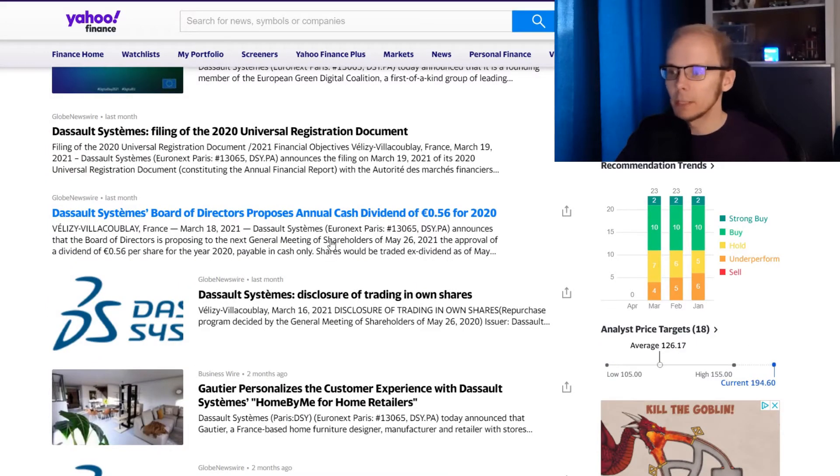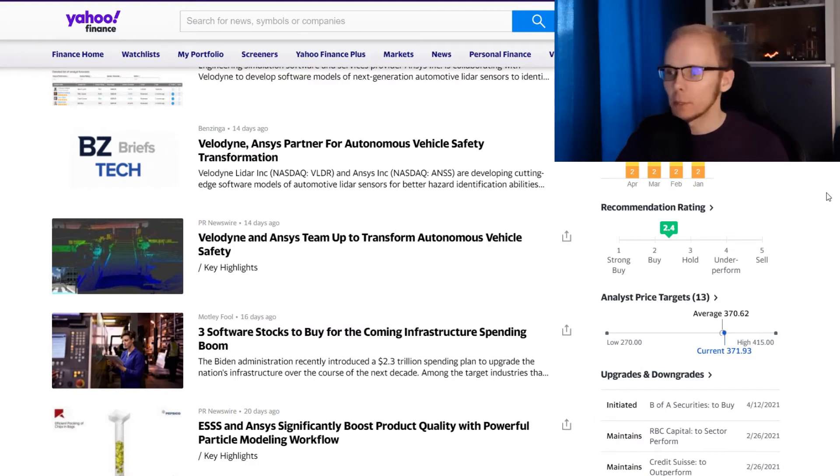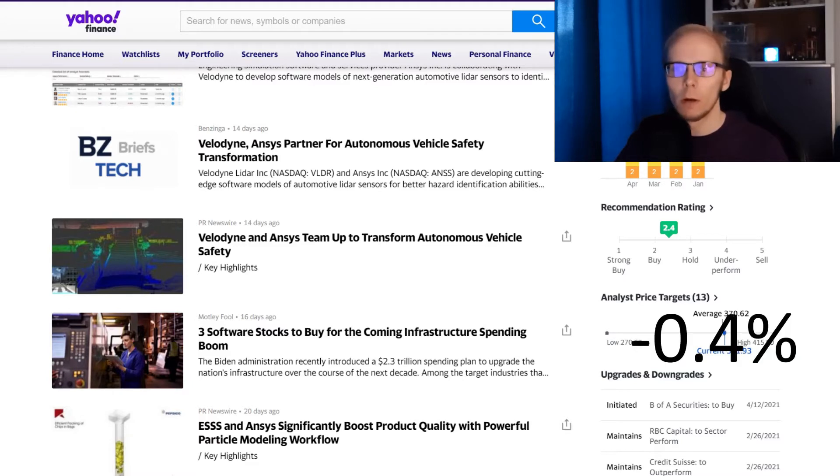For Dassault Systèmes, we have 18 price targets ranging from a low of 105 to a high of 155 euros per share. The average is at 126.17 euros, and the current share price is at 194.60 euros, meaning the current price needs to drop around 35.2% to reach the average analyst target. For ANSYS, we have 13 price targets ranging from a low of $270 to a high of $415 per share. The average is at $370.62, and the current share price is at $371.93, meaning the price needs to drop only around 0.4% to reach the average analyst target.